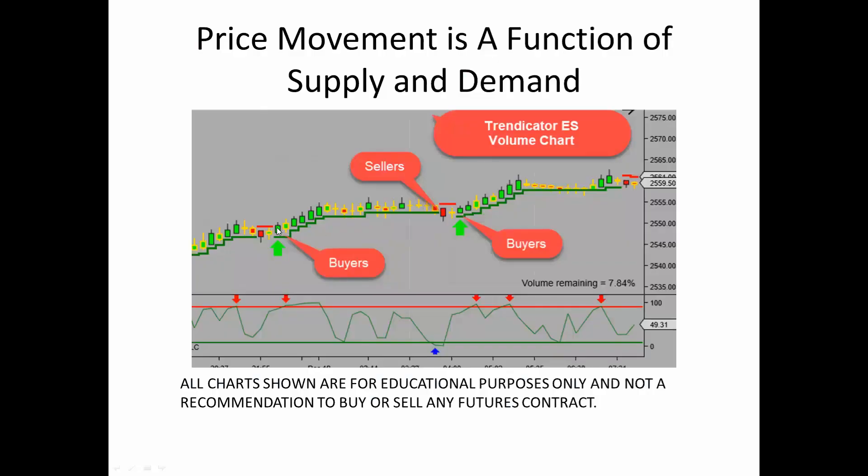Someone asked in the room just a few minutes ago about why we use volume charts. Trading futures, to me, is a lot like a herd mentality. If the herd's moving one way, you want to go in that direction.